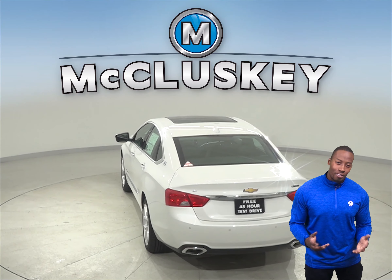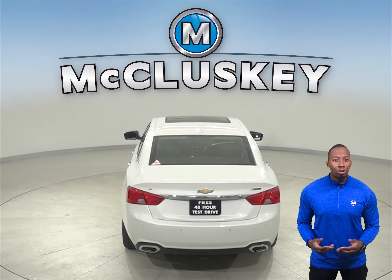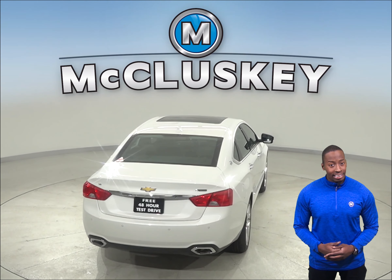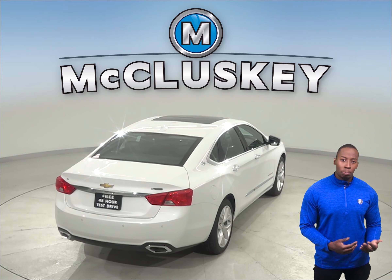The camshafts in the Chevrolet Impala's engine are driven by a hardened steel chain with no maintenance needed. The Acura TLX camshafts are driven by rubber belts that need periodic replacement.